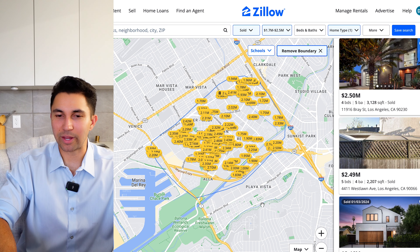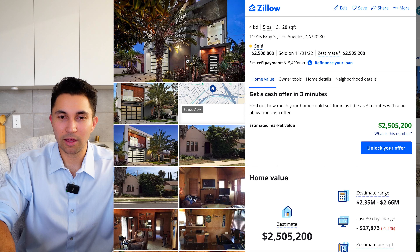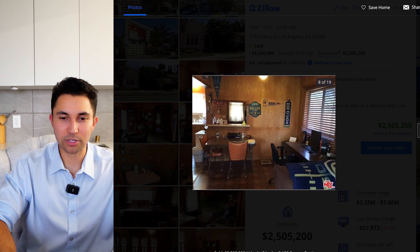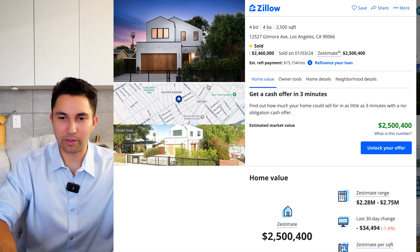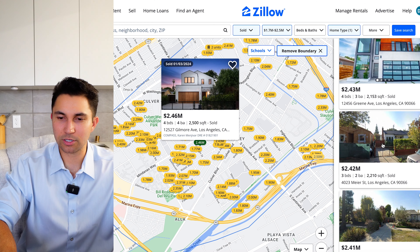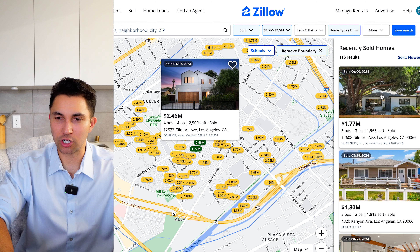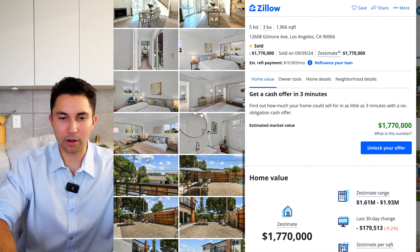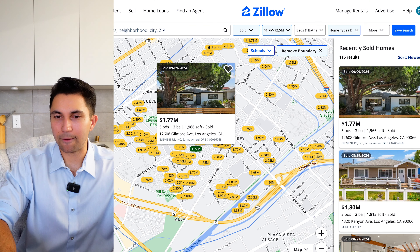Looking at the Zillow map for Del Rey neighborhoods — $2.5 million will get you this beautiful modern remodeled home. You can see these are the old photos of the house before the remodel, and that sold for $2.5M two years ago. Then we have this one sold this year — a nice farmhouse, one of the more expensive ones. Moving to the newer sales: a $1.7M single family remodel sold in September — look at that, some really nice photos. It's got a large yard, though the back yards tend to be a little smaller, and you're not going to find that many pools.